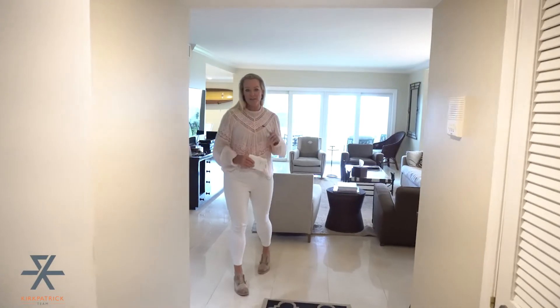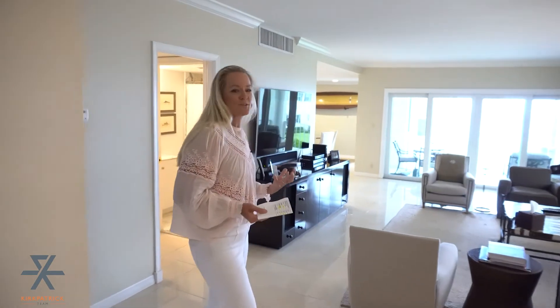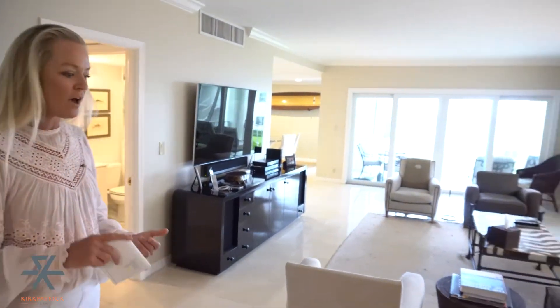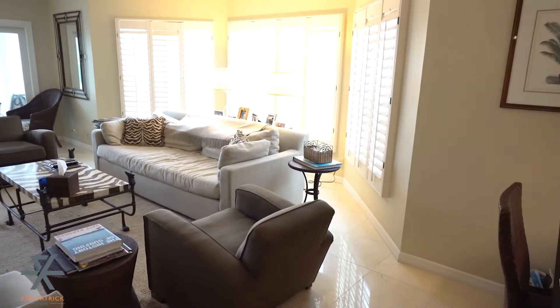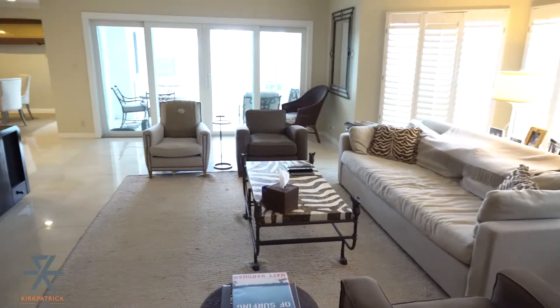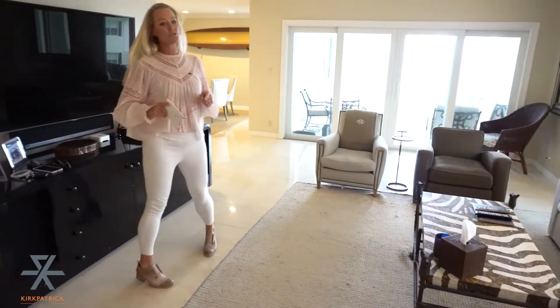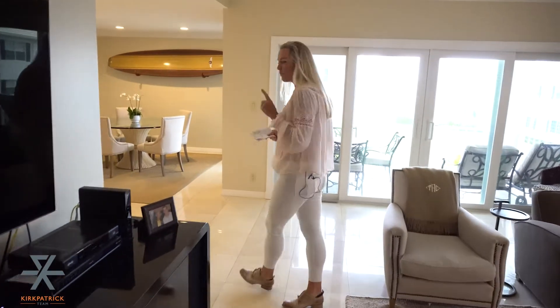When you come into the unit, immediately your eyes are set on the ocean. But this place is also awesome everywhere you look. You've got great floors — we have marble, we have porcelain, we have impact-rated glass windows and doors. We have a completely renovated kitchen, and this unit even comes with its own in-house washer and dryer, so you don't have to go down the street to use it.